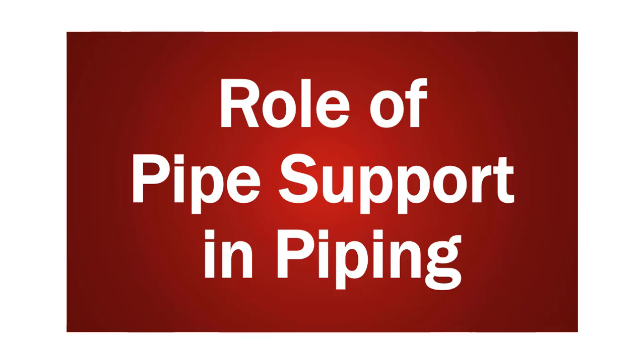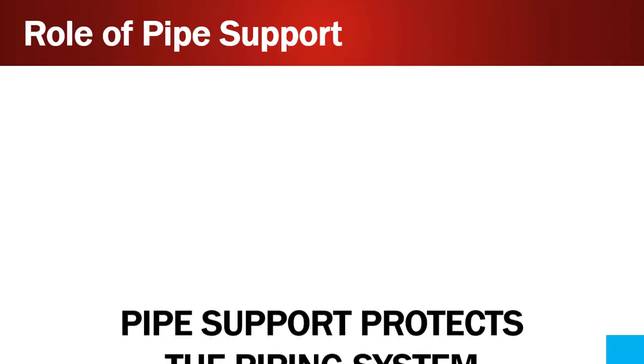If you have worked in piping for a few years, you must know the types of pipe supports, how they are used and where they are used. But do we really understand the importance and the role of pipe supports in piping? That is what I am going to cover in this video.